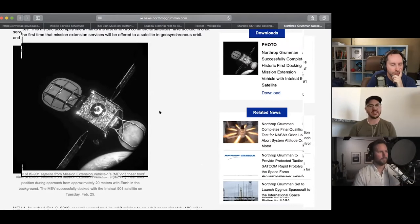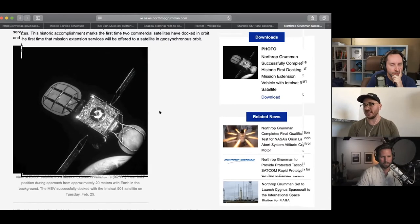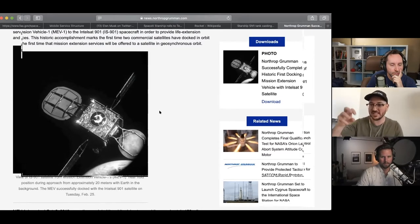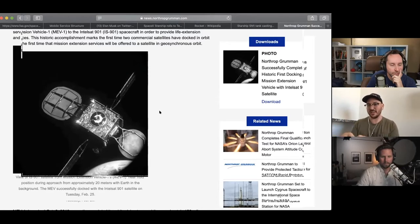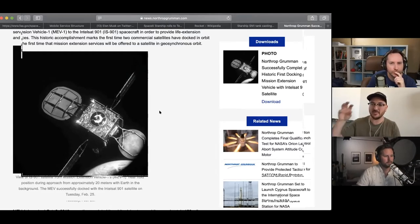Some of these satellites can be hundreds of millions — maybe some are a billion-dollar-plus satellites, really expensive. And Northrop Grumman has this idea: why don't we fly a smaller mini-satellite, connect to the old satellite, and basically take over the propulsion of it and become a new thruster system, a new way to maneuver? The electronics on a satellite can operate basically forever, but satellites need to be in such a perfectly synced position that their lifespan is based on how much propellant they have.